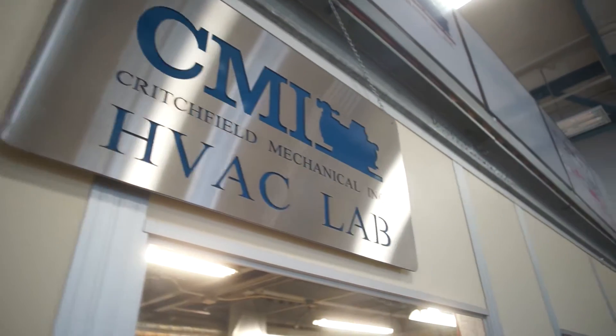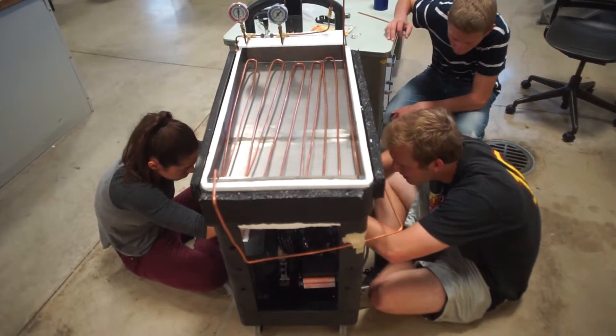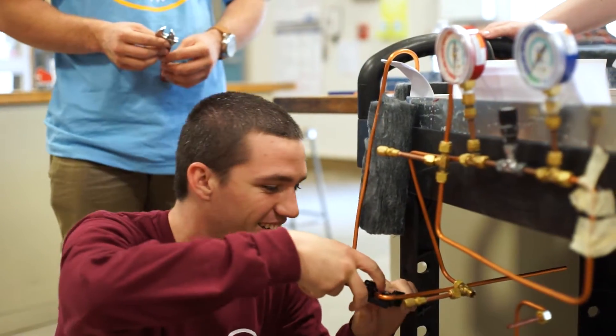A lot of what we do here is design-build-test, and that's exactly what we learned at Cal Poly. Everything we do at Cal Poly in the engineering department involved elements of design, hands-on building, and testing at the end to see if it was done correctly.